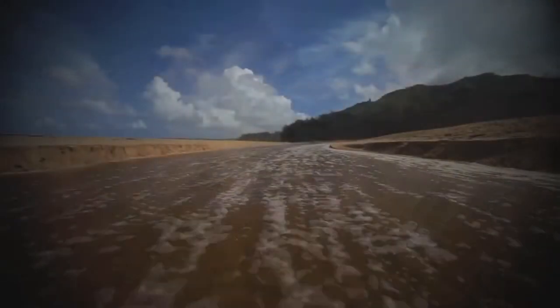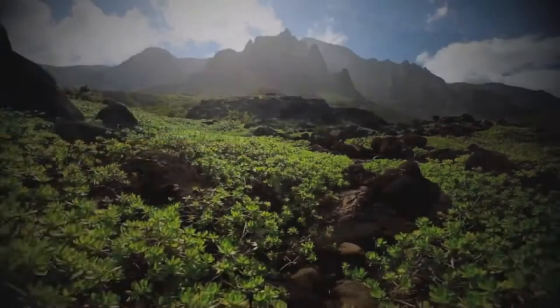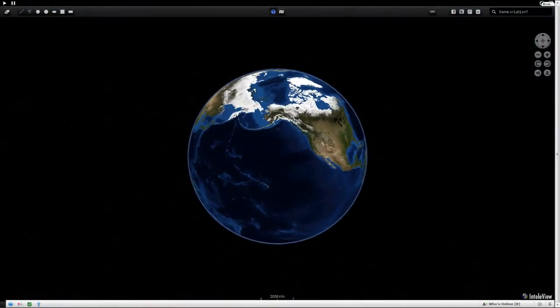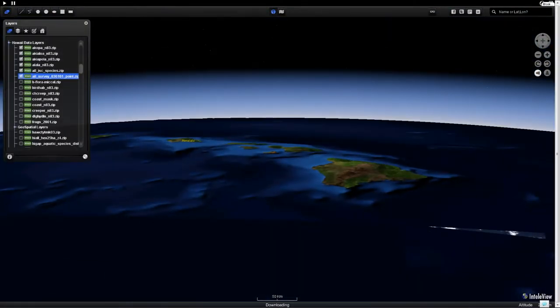Since then, they've been relaying environmental data such as air quality, water temperature, water quality, soil pH, and other parameters back to our servers and then into IntelliView, our interactive 3D program in our portals.